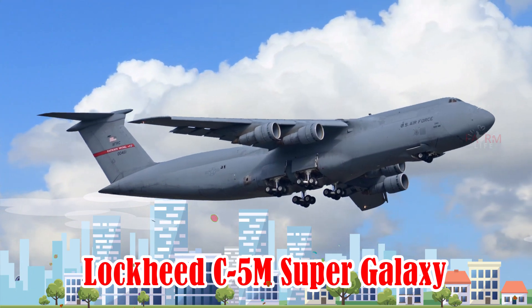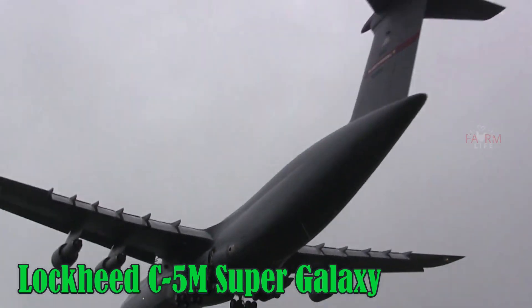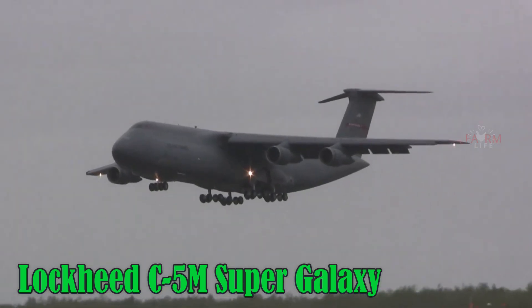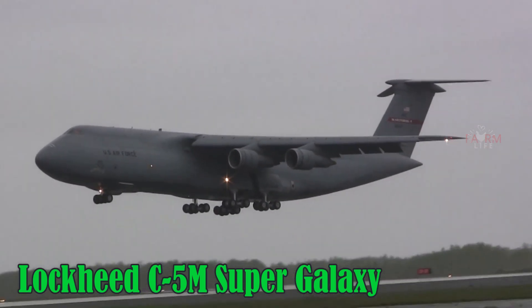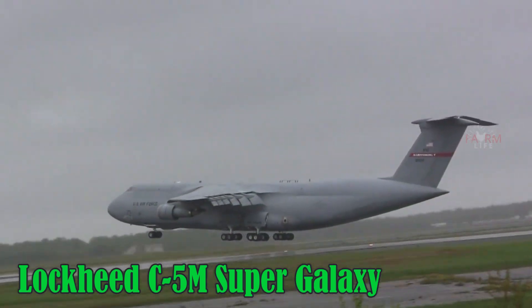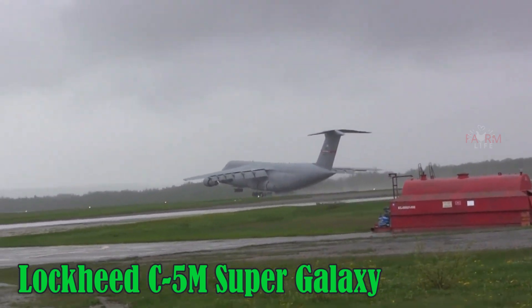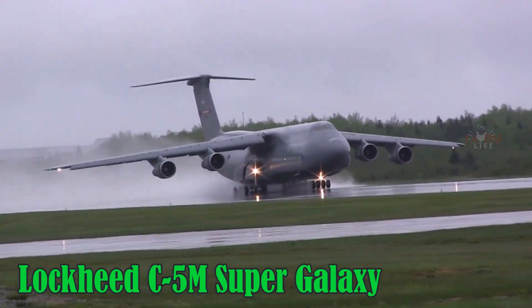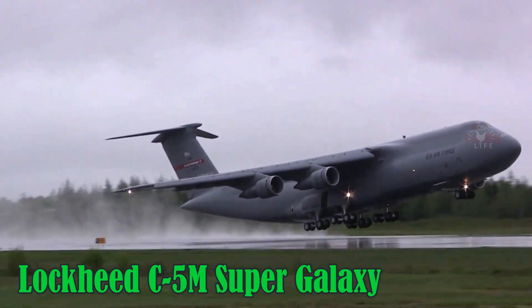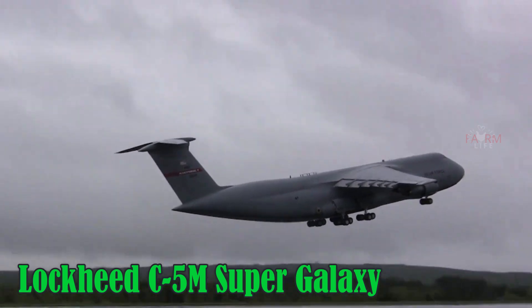Lockheed C-5M Super Galaxy. The Lockheed C-5M Super Galaxy is the largest military transport aircraft in the U.S. Air Force, capable of carrying helicopters, armored vehicles, and even disassembled fighter jets. It reaches a top speed of 919 km/h, flies at 10,700 meters, and has a range of around 4,400 km with full payload. The aircraft uses JP-8 fuel and is built in the United States.